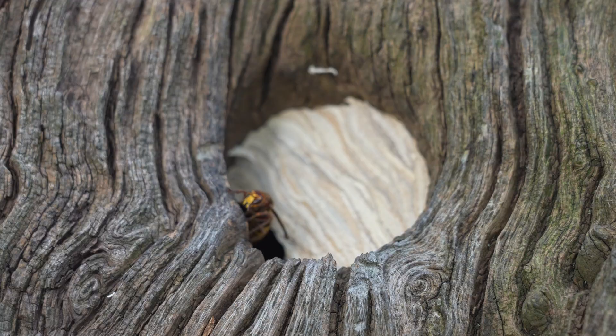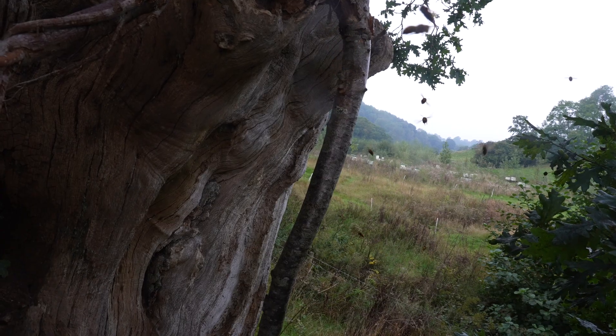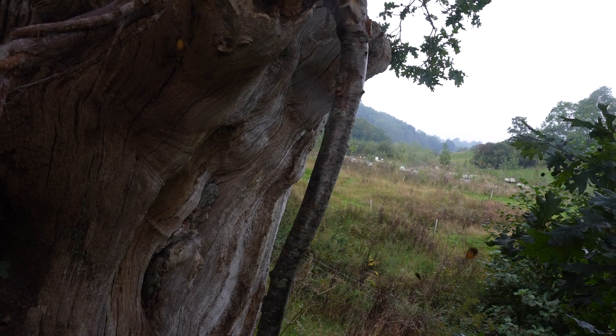I haven't got my bee suit down here, so fingers crossed they're not horrible. Are they? I've never been attacked or stung by a European hornet — they seem to buzz you and that is it really. Okay, cool, I'm going to go up there and get some close-up shots and I'll come back and tell you what they're like.